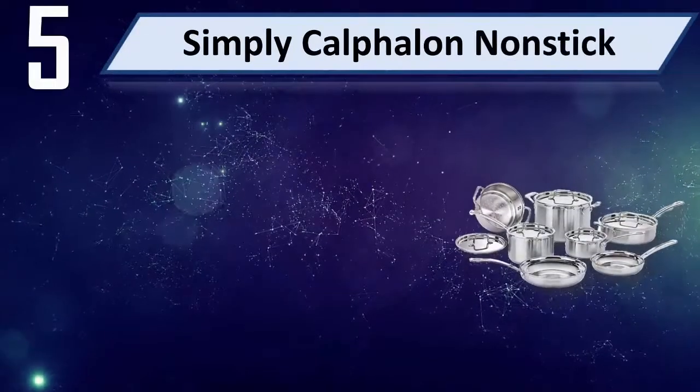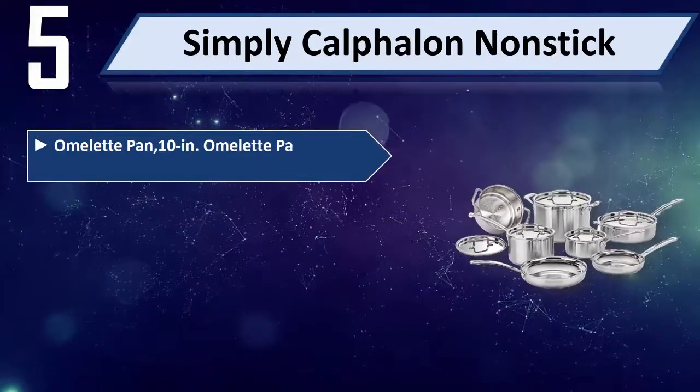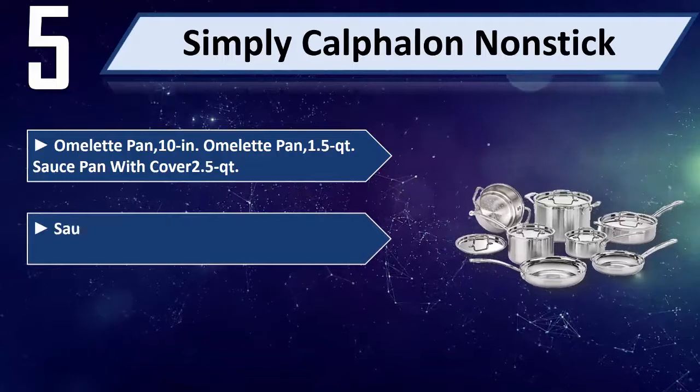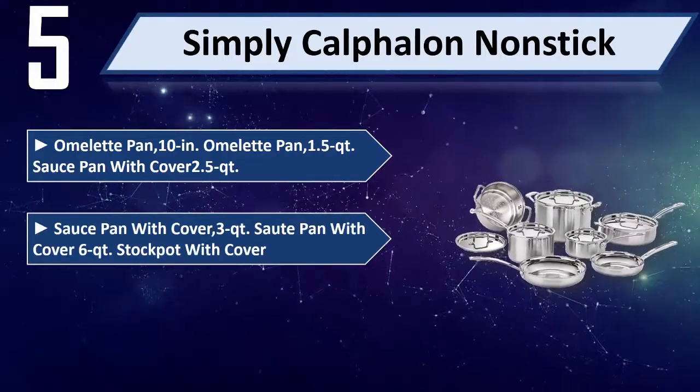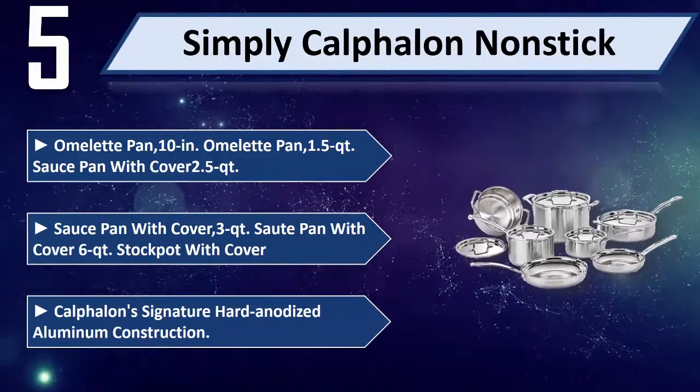Number 5: Simply Calphalon Nonstick. The set includes a 10-inch omelet pan, a 1.5 liquid quart sauce pan with cover, a 2.5 liquid quart sauce pan with cover, a 3 liquid quart sauté pan with cover, and a 6 liquid quart stock pot with cover.